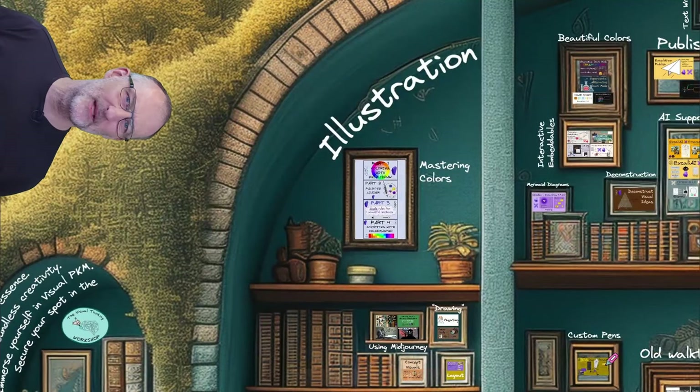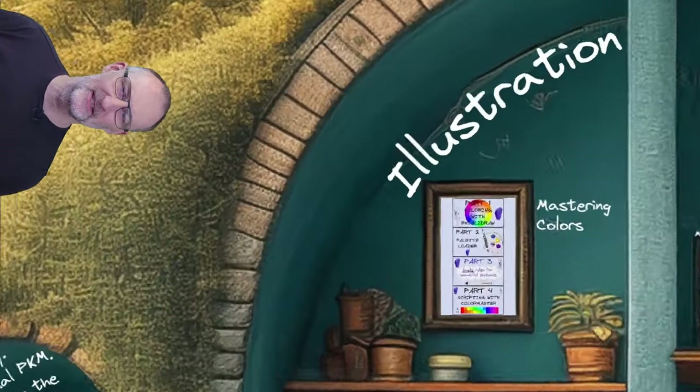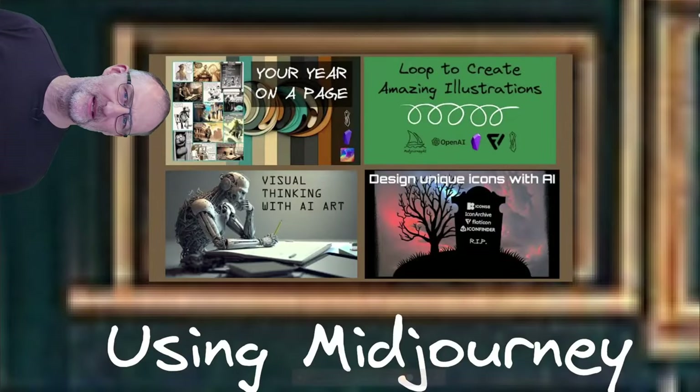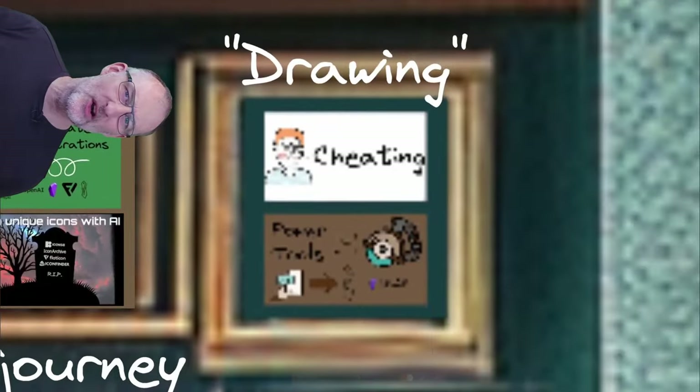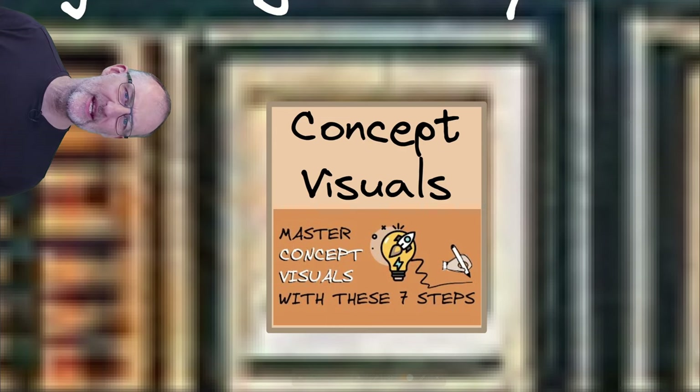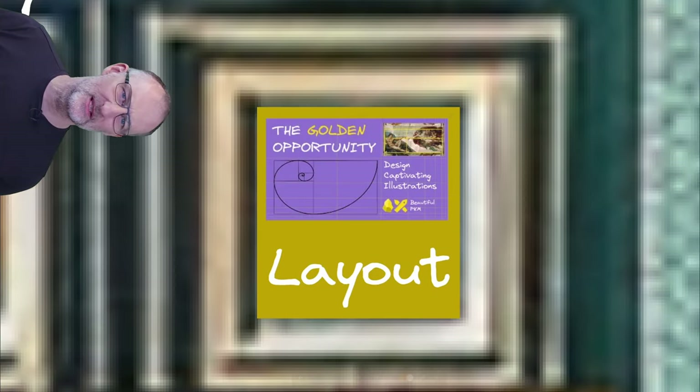Get ready for a splash of color in the illustration gallery. Master color palettes, embrace AI art generators like Midjourney, and learn the art of cheating in drawing. Explore the seven steps of creating concept visuals and uncover the secrets of the golden spiral.